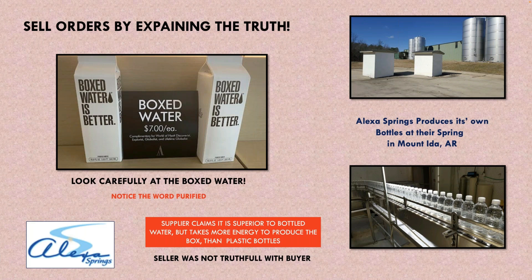Let's look at this boxed water here — I got that picture from boxed water for sale in the Hyatt Hotel in Chicago. Boxed water is not better — it's purified water, it's sewer water. They claim boxed water is more environmentally friendly, but in actuality it takes more energy to create a box for water than it does a plastic bottle. Alexa Springs makes their bottles at their spring in Mount Ida, Arkansas — so there's no shipping on those bottles; they're made there, printed, and the water is placed in them. So when someone says they need boxed water, ask: why? Suppliers who claim some products are better than others are just not telling you the truth.